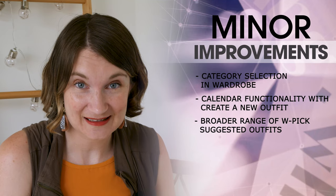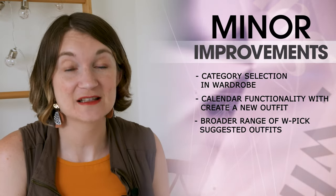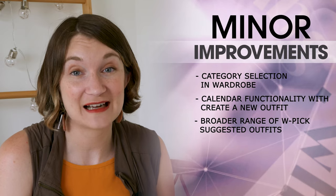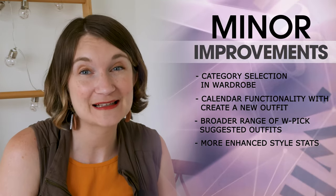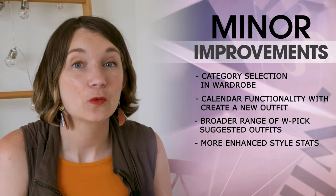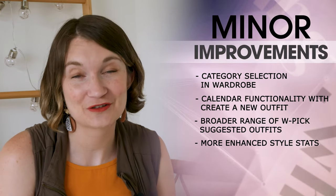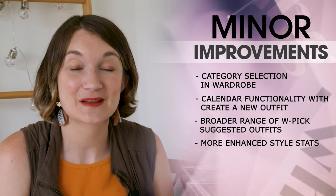Third, WPIC suggested outfits — when choosing a clothing item for styling, it would enhance the experience to see a broader range of WPIC-suggested outfits. Currently there are only three options and sometimes none are available, so a more extensive selection could inspire users with diverse outfit ideas. Fourth, enhanced style stats — the statistics feature could be improved with more comprehensive insights, such as 'never logged on the calendar' for items and outfits, plus metrics like 'never used in an outfit' and identifying best and worst value clothing pieces.